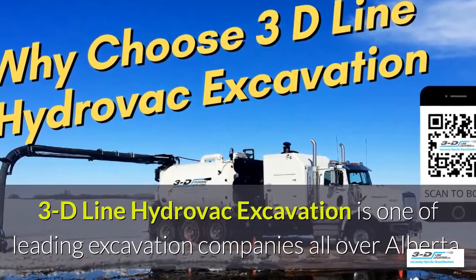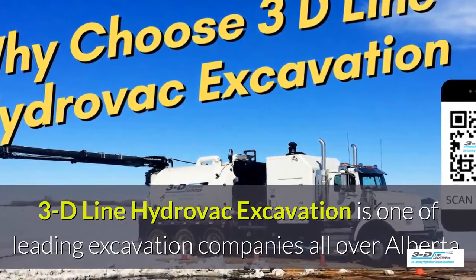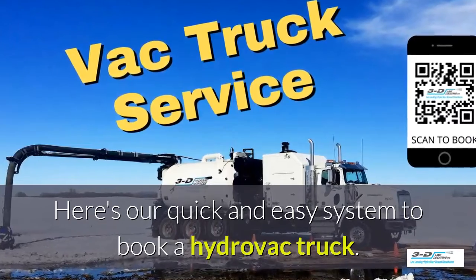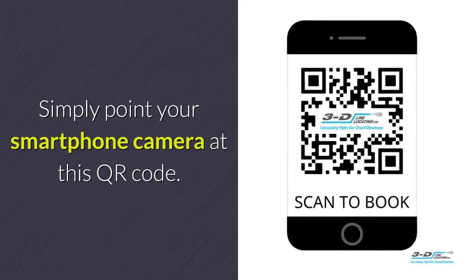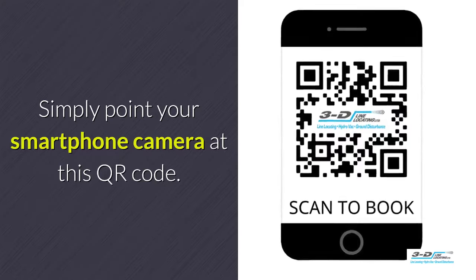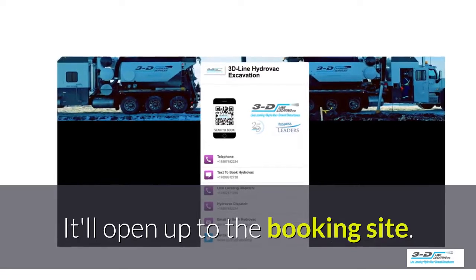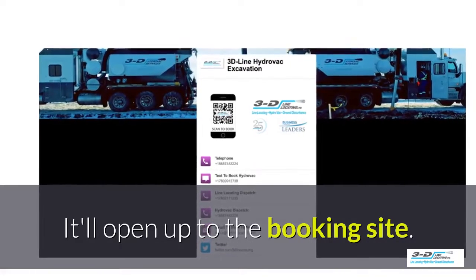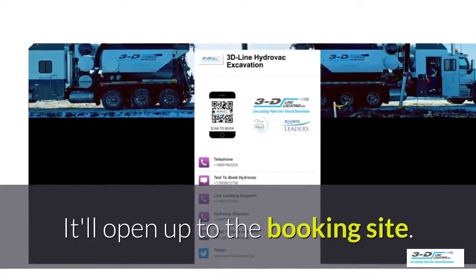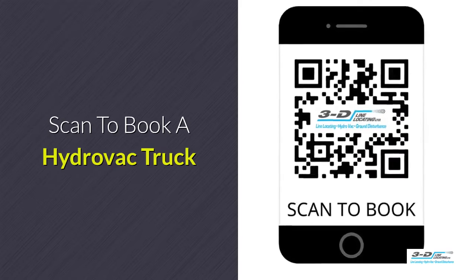3D Line Hydrovac excavation is one of the leading excavation companies all throughout Alberta. Here's our quick and easy system to book a Hydrovac truck — simply point your smartphone's camera at this QR code. It will open up to our convenient booking site. It is click to call: no typing, no spelling, no anything. Click to call — it's all simple. Scan here to book your Hydrovac truck.